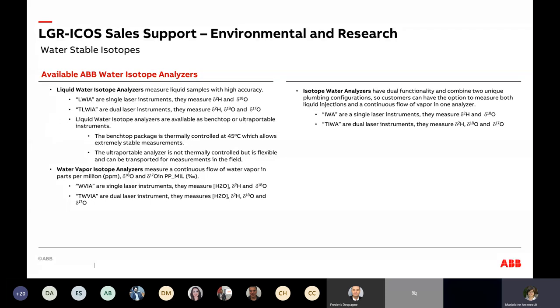It can come in benchtop or ultra-portable format. The second option is the Water Vapor Isotope Analyzer (WVIA). Instead of vaporizing a liquid sample, it uses a continuous flow — a pump flows gas in continuously, similar to our standard ICOS systems for other gases. In this case, because you're measuring from a gas, you also get the concentration of water in that gas. Again, two options: one laser for deuterium and O-18, or two lasers for deuterium, O-18, and O-17.